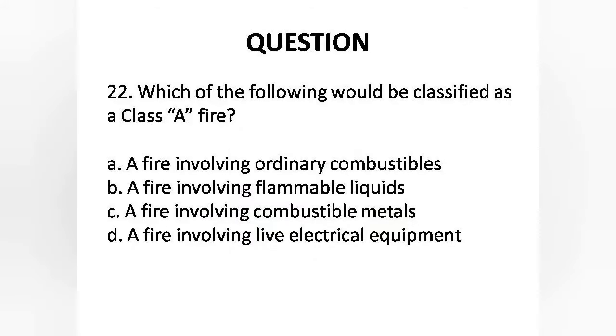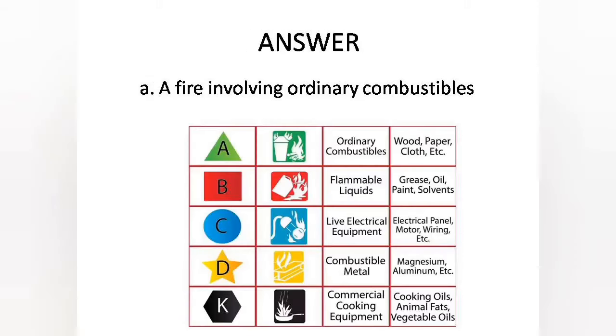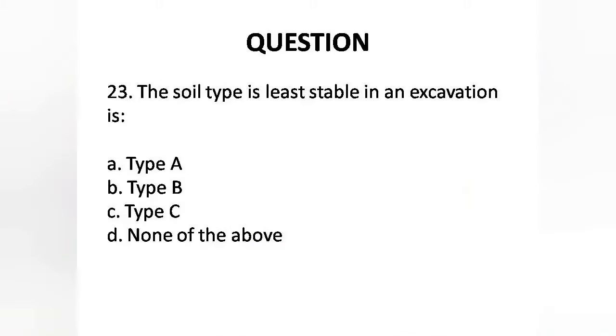Question 22: Which of the following would be classified as a Class A fire? A. A fire involving ordinary combustibles, B. A fire involving flammable liquids, C. A fire involving combustible metals, D. A fire involving live electrical equipment. Answer is Option A: A fire involving ordinary combustibles.